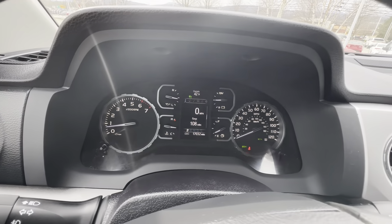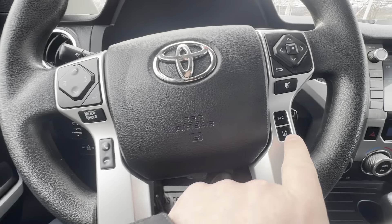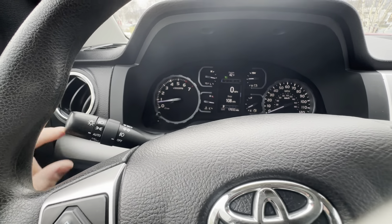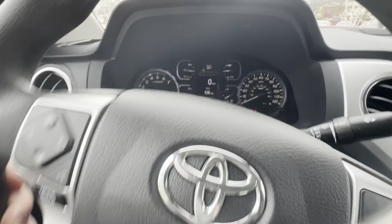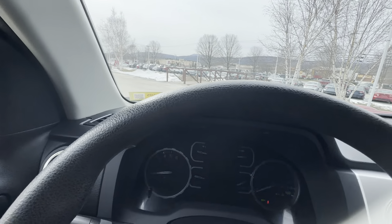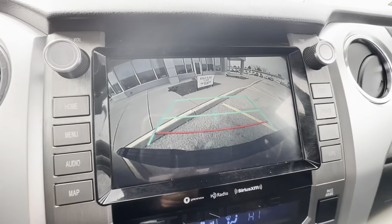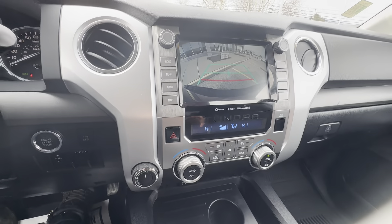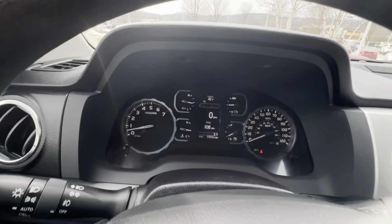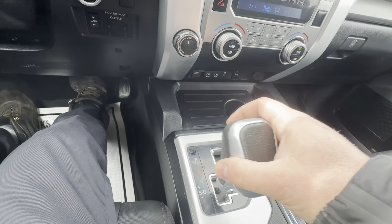It gives us the nice Toyota screen right here. Bluetooth controls are on the steering wheel. Lane departure alert, and it does have full radar cruise control. Automatic light setting is right here, and it does have the rear cross-traffic alert. If I put it in reverse, it has a very nice high-definition backup camera. If I put it in drive, it does have the sequential shift mode, giving you the nice gear select above the odometer, operated by pressing forward and backwards.